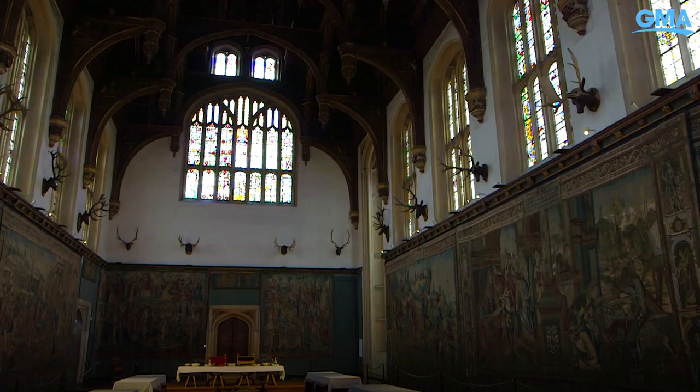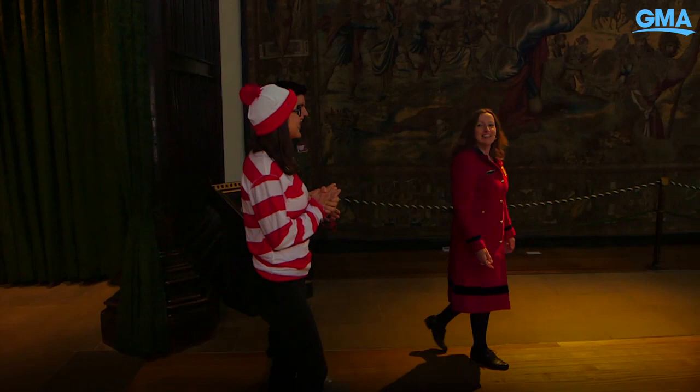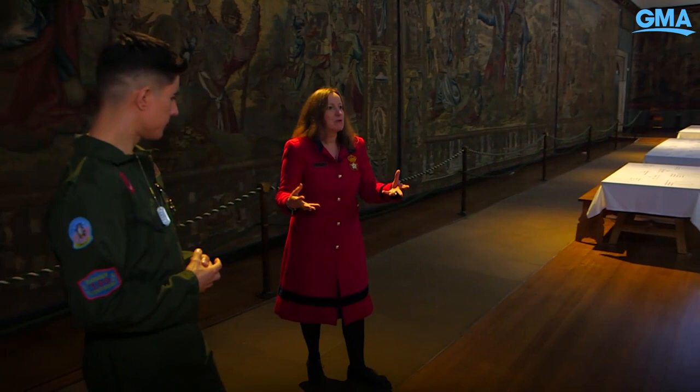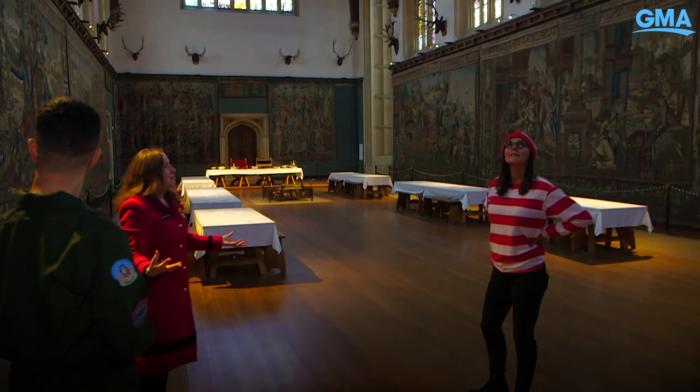Look at all these animals whose heads are just staring at us. This is incredible — it's wonderful. This was built by Henry VIII to make a really great impression. When ambassadors came, he'd have his most sumptuous tapestries out, like the ones you see on the wall, full of gold and silver thread — he just wants to make a big spectacle and make you feel very small and insignificant.